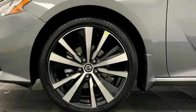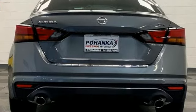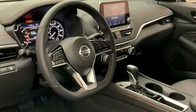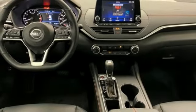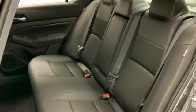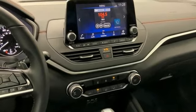A great vehicle is comprised of great features like these: streaming audio, remote engine start, manual tilting steering column, rear parking sensors, doors and push button start proximity key, manual telescoping steering column, inline four-cylinder engine, aluminum wheels, four-wheel drive, and LED low and high beam headlights.